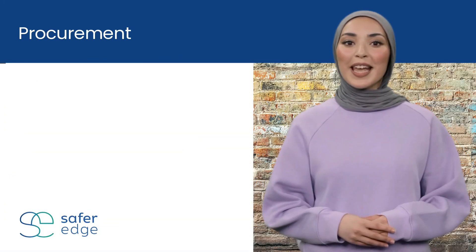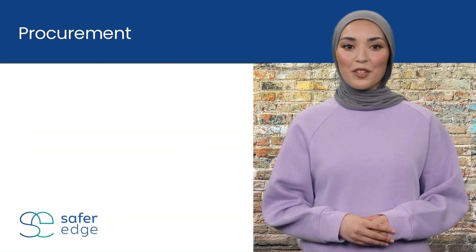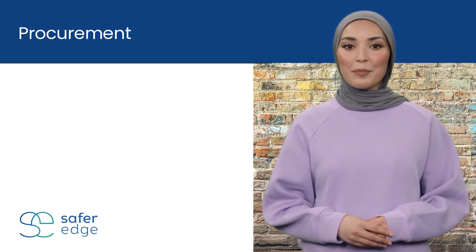If your organization has a required procurement process for suppliers of services, you should use this to procure a PSP. However, if you have no process, then follow these top tips.